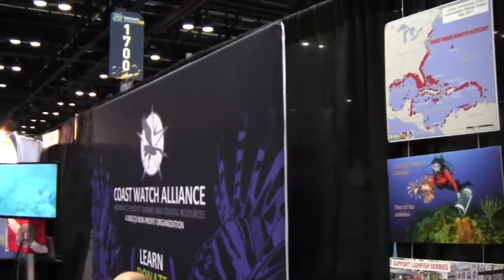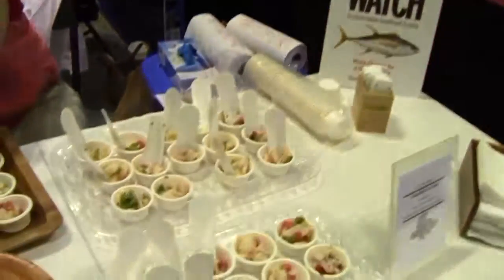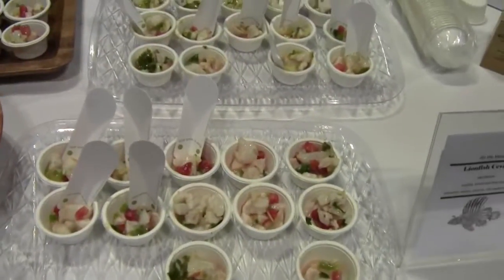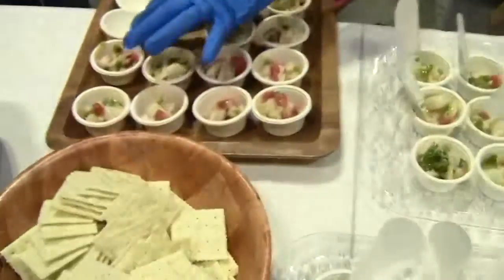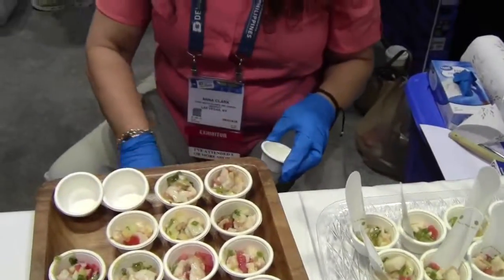Mike Hughes here. I'm at Coast Watch Alliance, and I'm here right now because if you do go to DEMA, one of the benefits of coming to the DEMA show is that you can try lionfish in a ceviche with Anna's secret recipe. And we know that there's lionfish in it, so part of the recipe is not a secret.